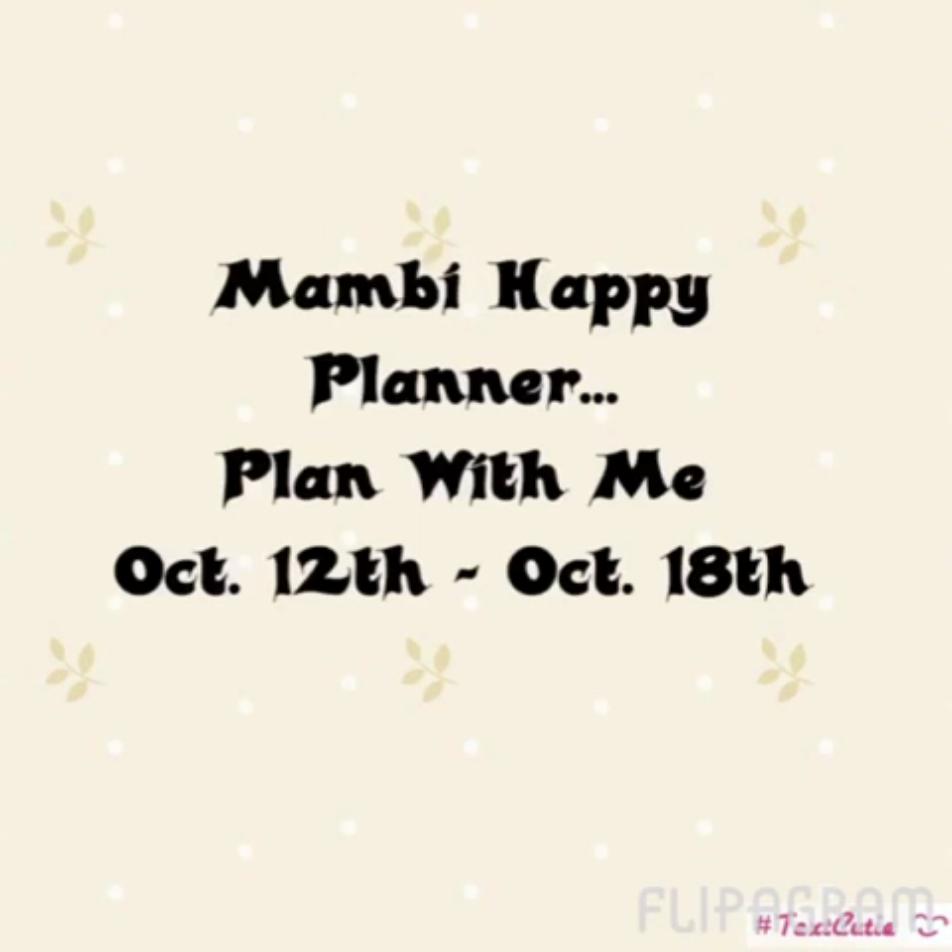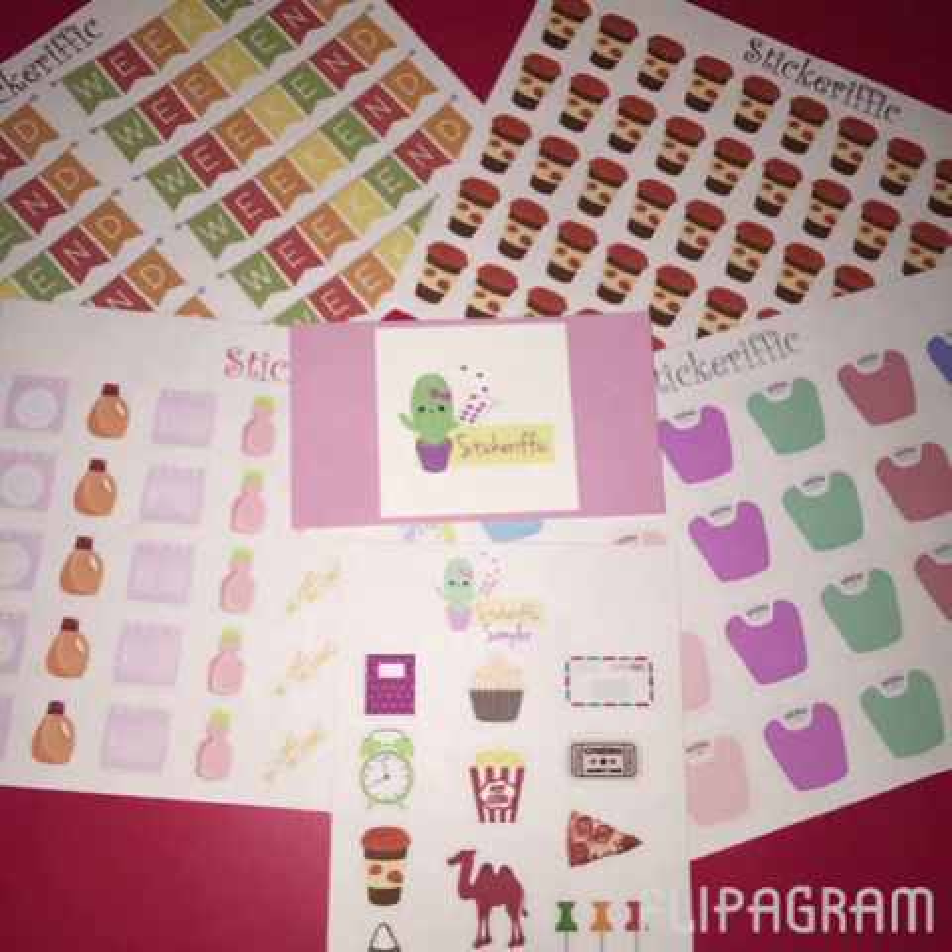Happy Sunday everybody, it's KP and I have a quick look at how I plan the week of October 12th through the 18th in my Happy Planner. As always, I'd like to share with you guys new recent sticker purchases from the week.